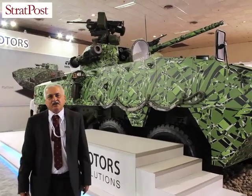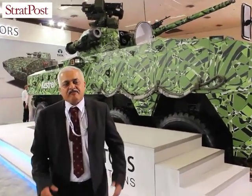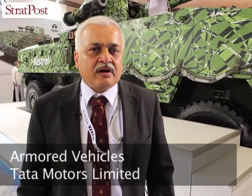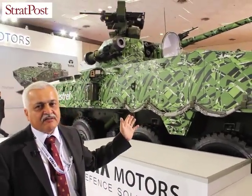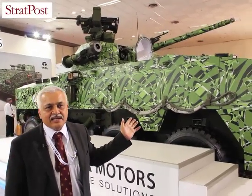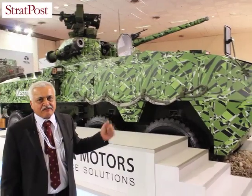Tata Motors has been in logistics defense for a very long time and finally decided to operate across the complete spectrum of the battlefield. What we are projecting today is that Tata Motors has entered the combat vehicles field for defense. What you see here is the Kestrel, the first Indian indigenous wheeled armoured amphibious platform.